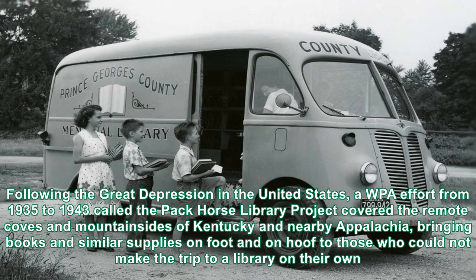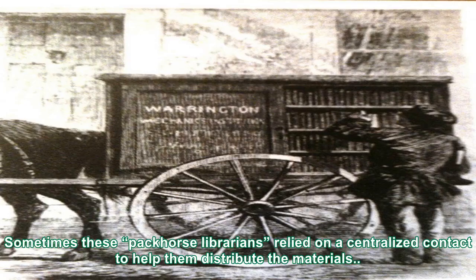Following the Great Depression in the United States, a WPA effort from 1935 to 1943 called the Pack Horse Library Project covered the remote coves and mountainsides of Kentucky and nearby Appalachia, bringing books and similar supplies on foot and on hoof to those who could not make the trip to a library on their own. Sometimes these Pack Horse librarians relied on a centralized contact to help them distribute the materials.